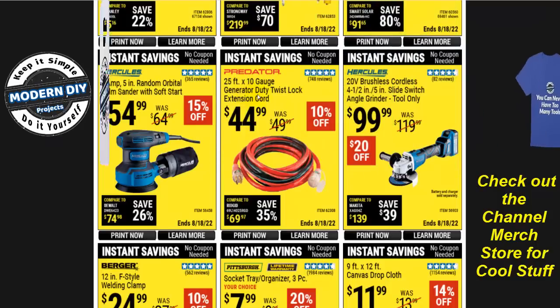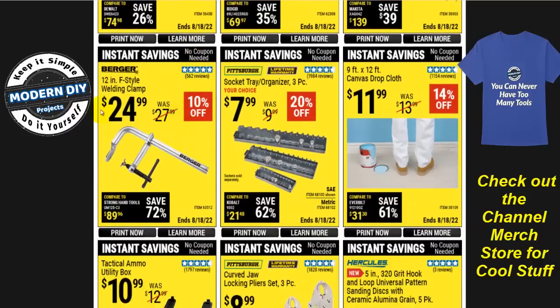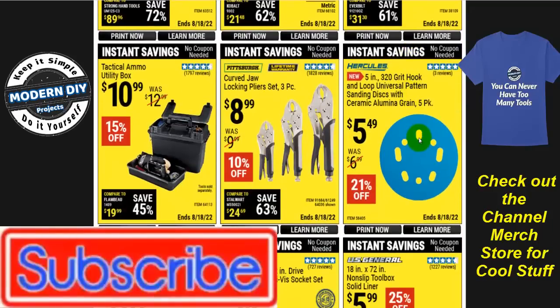The Predator 25-foot 10-gauge generator-duty twist-lock extension cord is $45 — 10% off. The Hercules 3-amp 5-inch random orbital palm sander with soft start is $55 — 15% off. There's a welding clamp from Burger for $25, a three-piece socket tray organizer for $8 — 20% off — great for keeping sockets organized instead of rolling around in your tool cart drawers. And a 9x12-foot canvas drop cloth for $12; much better than plastic because it stays in place when you're walking around while painting.